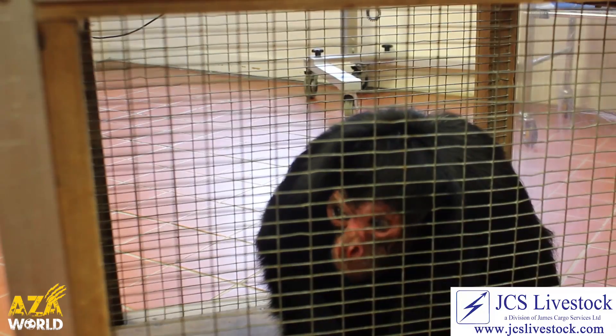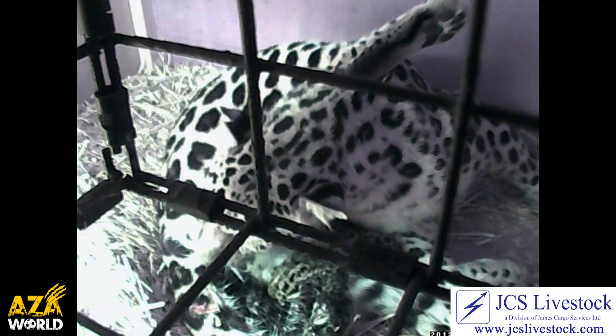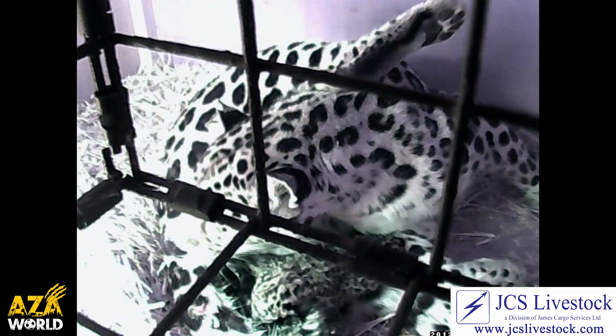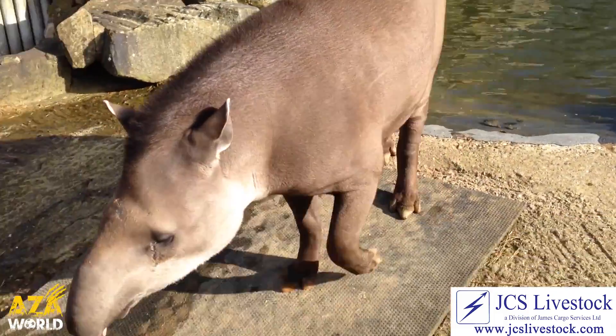And with that comes Animal Moves. Whether it's part of an imported breeding program or they're bringing in a new animal as part of a new project, zoos transfer animals between them all year round. But how?